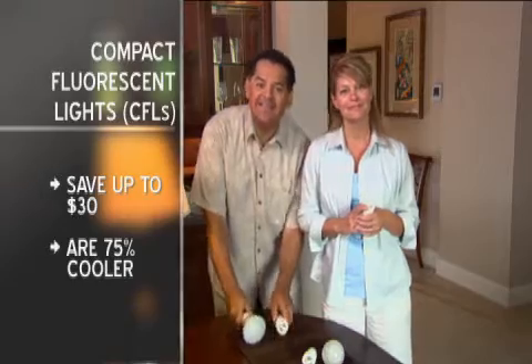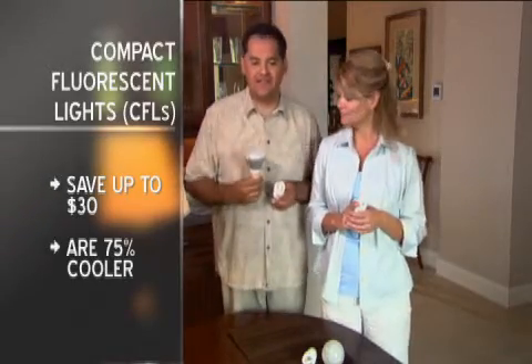CFLs are also 75% cooler — a very good thing. And as you can see, the latest CFLs come in every size and shape: regular and small spirals, reflectors for recessed lighting, smooth-covered bulbs. You can get CFLs for dimmers and three-level lamps. The package clearly states how bright the light is — equivalent to a regular 60-watt bulb — and the light color, from warm to white.